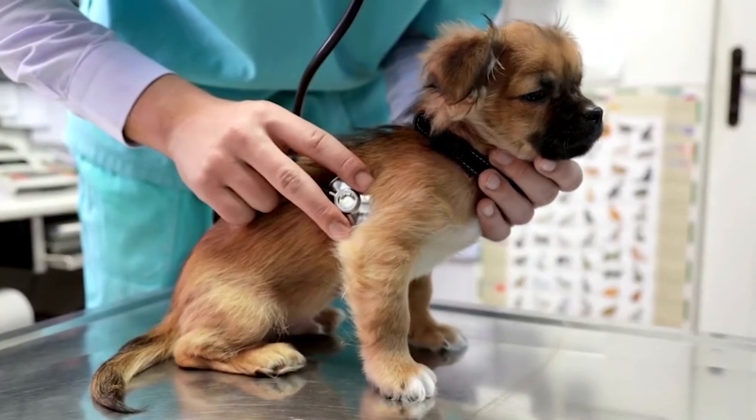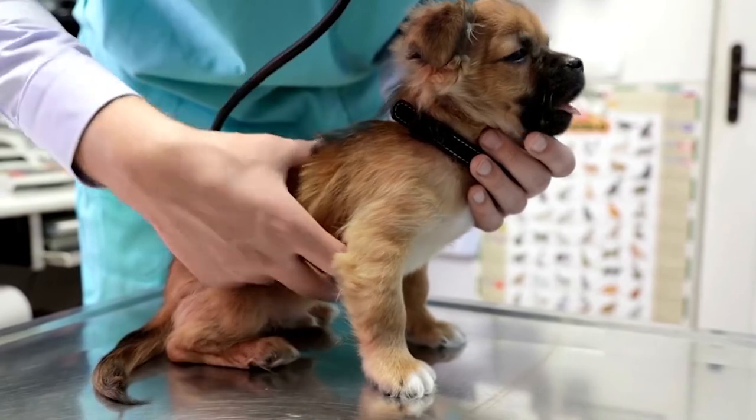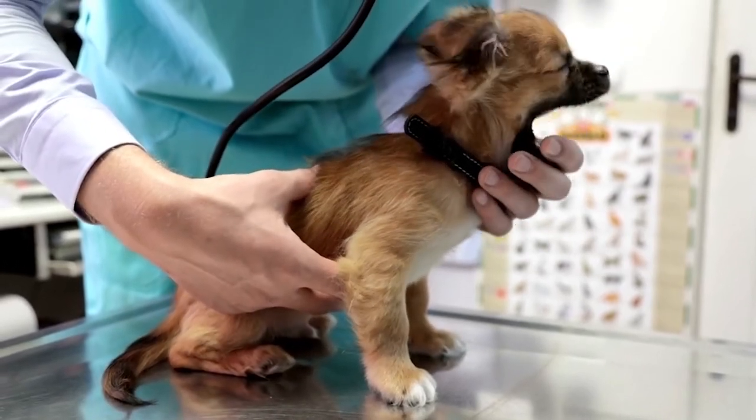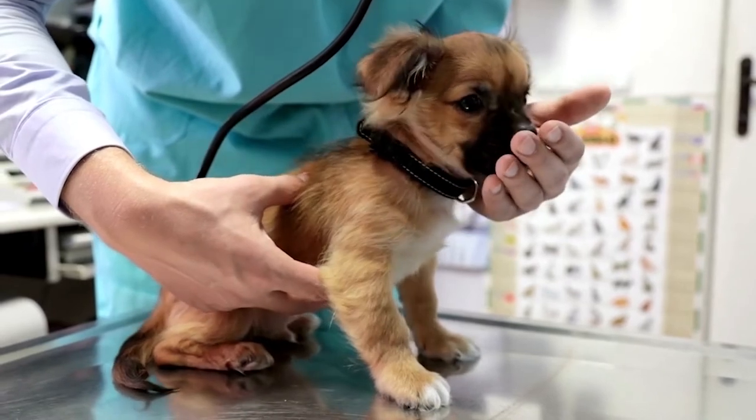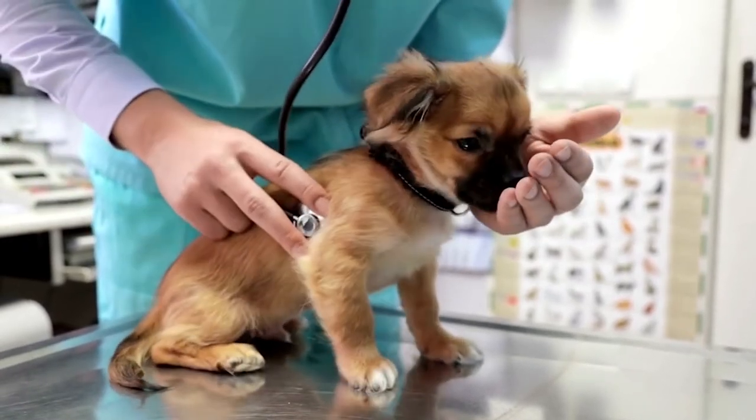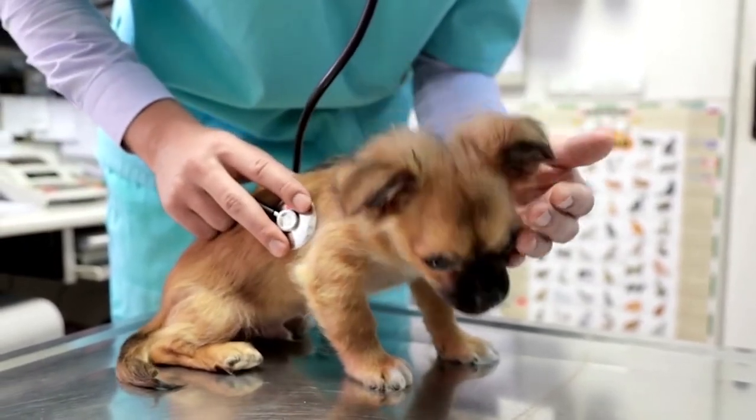This article is purely informative. Pet Mania does not have the authority to prescribe any veterinary treatment or create a diagnosis. We invite you to take your pet to the veterinarian if they are suffering from any condition or pain.